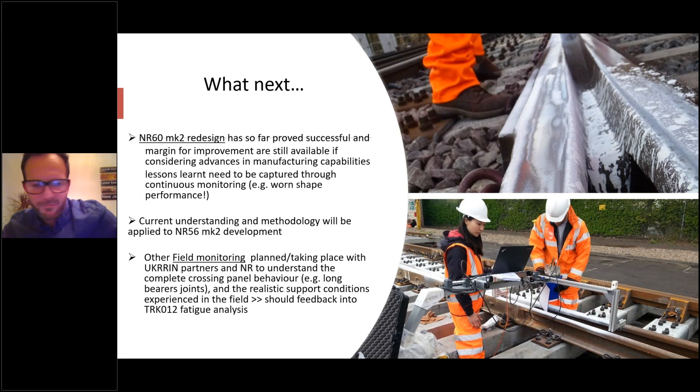There are pictures of field measurements taken using a 3D scanner. Understanding bearer joints — modular bearer joints — is a next step: looking at realistic support conditions that actually occur in track and whether we have the design right for bearer joints or modular tie plate joints and how they're maintained.